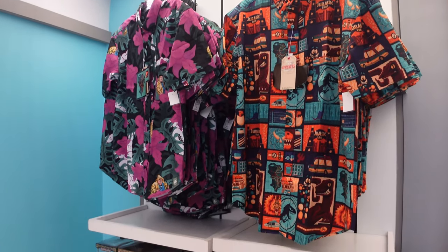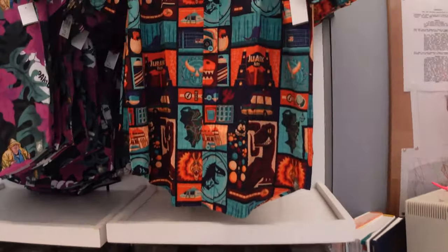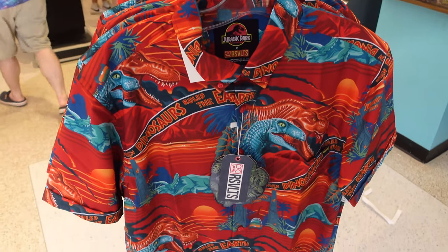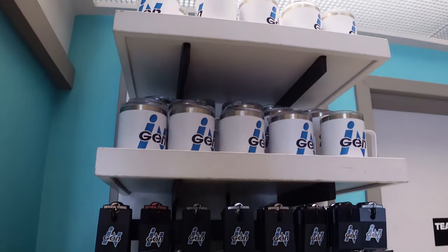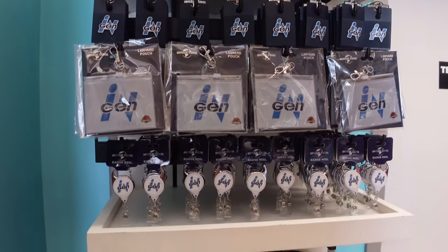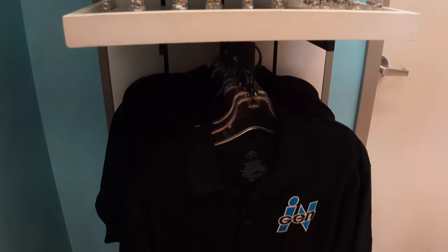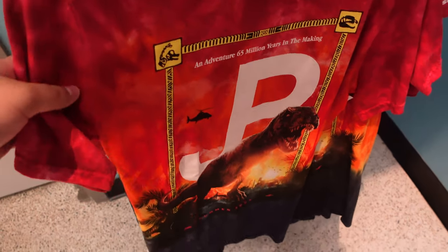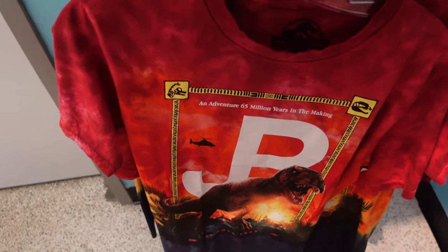This store also marks the debut of Jurassic Park-themed Freestyle cups in the park. They do have these online — they had Jaws ones and Back to the Future ones last summer. So I'm happy to see some Jurassic Park ones. They have a good amount of InGen merch here: polos, lanyards, pins. That's one of the lines they're really focusing on with this store. I love this passholder shirt — it's really cool, just has this really great design. Kind of retro, kind of new. I like a lot of stuff that's going on with this 30th anniversary.